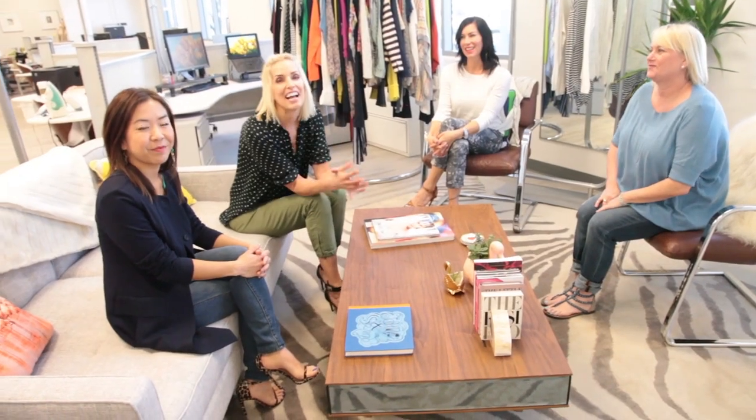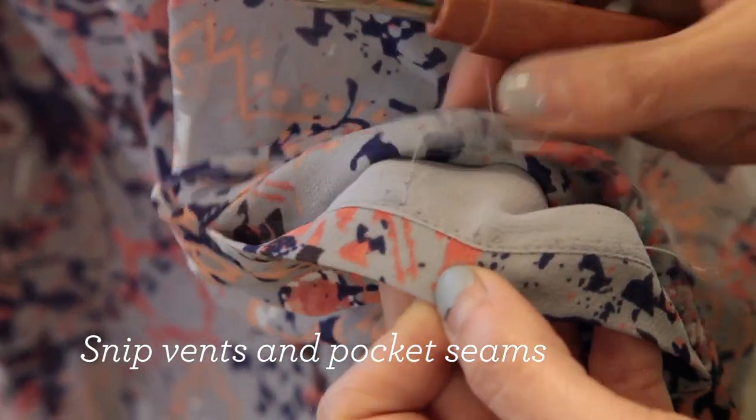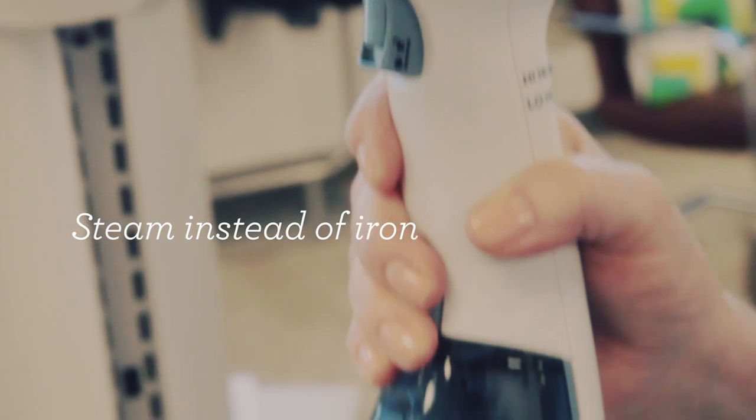So there you have it. Some of these tips and tricks might seem obvious, but they make a huge difference in the maintenance and care of your garments and the look of these garments as well.